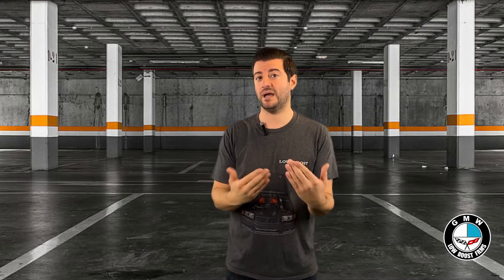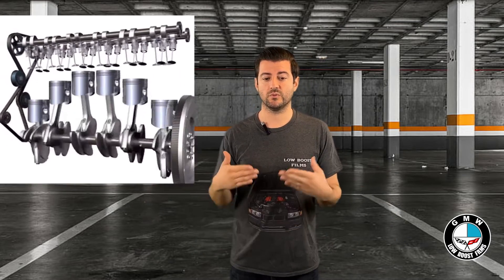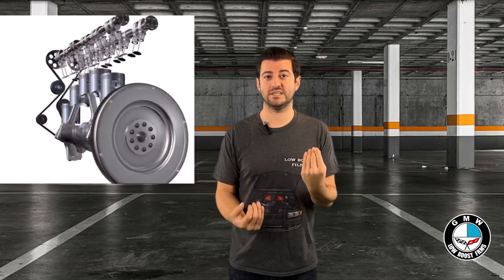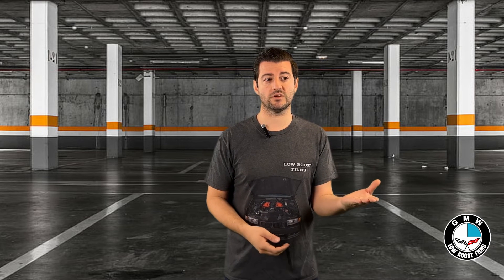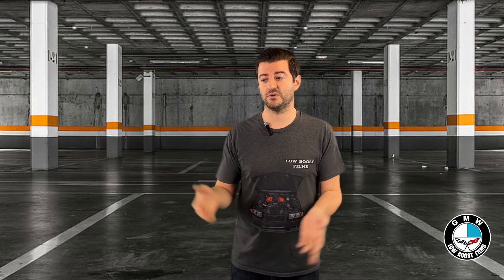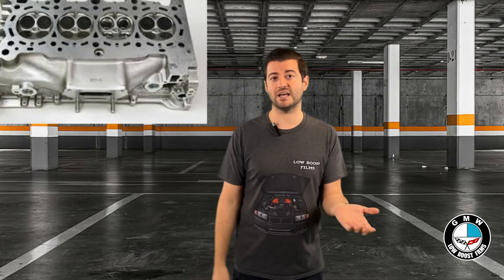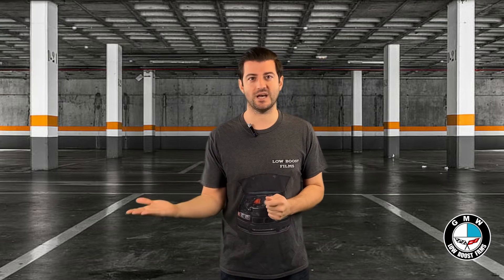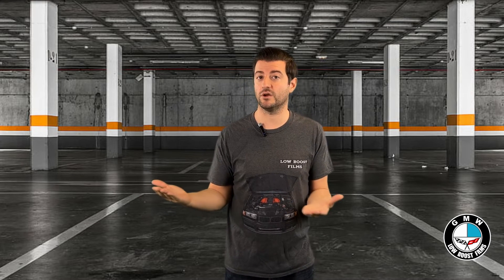For a long time, the duration and the amount of millimeters that those valves were open was always a fixed amount. Whether you were at the bottom of the rev range or the top of the rev range, you were limited to a fixed intake and exhaust duration. You didn't have the fuel efficiency at lower RPMs, or if you tuned for efficiency, you had terrible power up top because the duration of the exhaust and intake valves weren't open for that long.